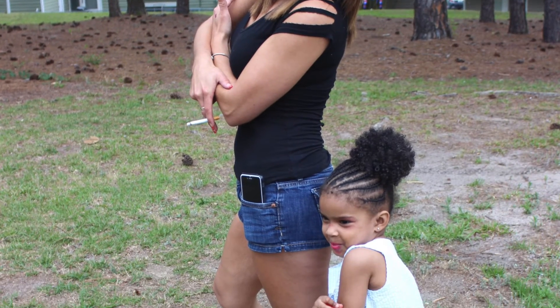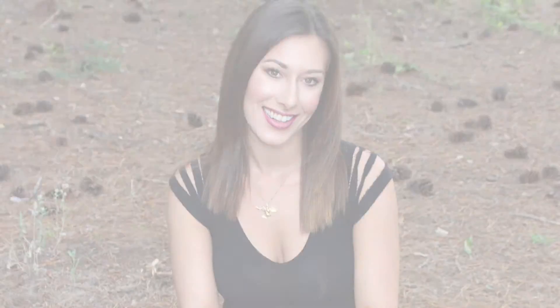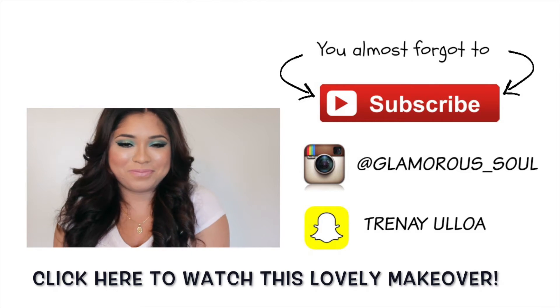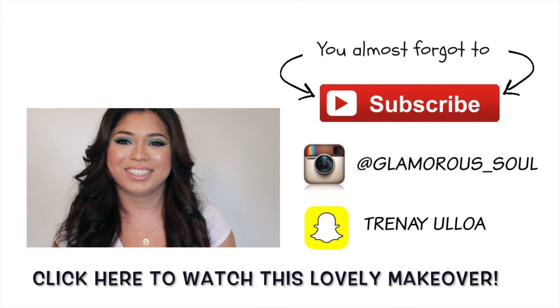Now we're just doing a little mascara and there you have it — Amanda, come through! Thank you guys so much for watching. Make sure you thumbs up this video and subscribe to my channel. If you'd like to see how I transform this lovely lady, click that box and it'll send you right over. Y'all have a wonderful day, bye!